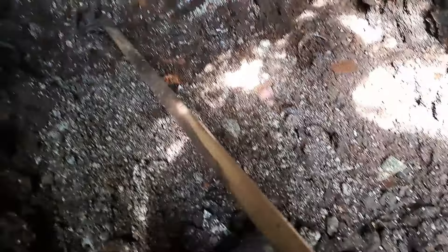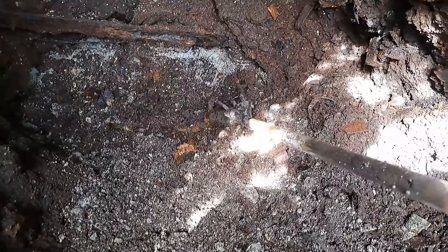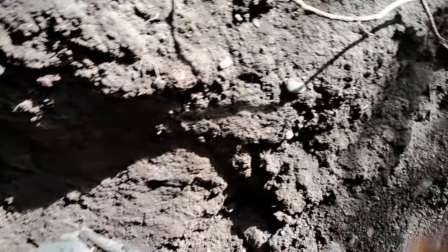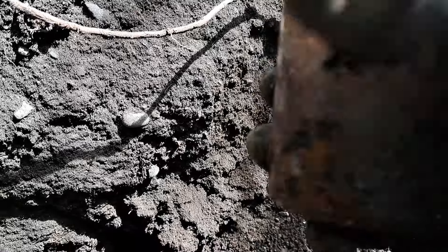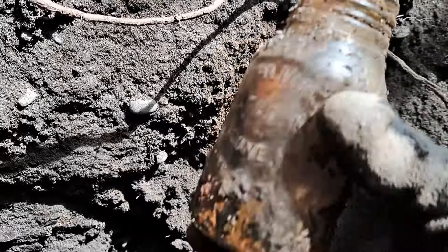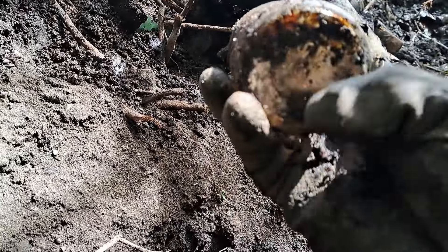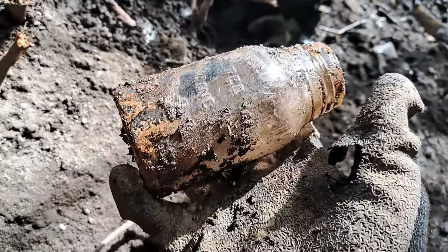All right, we got another one in the hole — fell out from right up underneath there. Probably — you can see it right there — looks like a Horlicks malted milk. Yep, that's what it is. Same Wisconsin, and it is, I believe, a machine-made one.